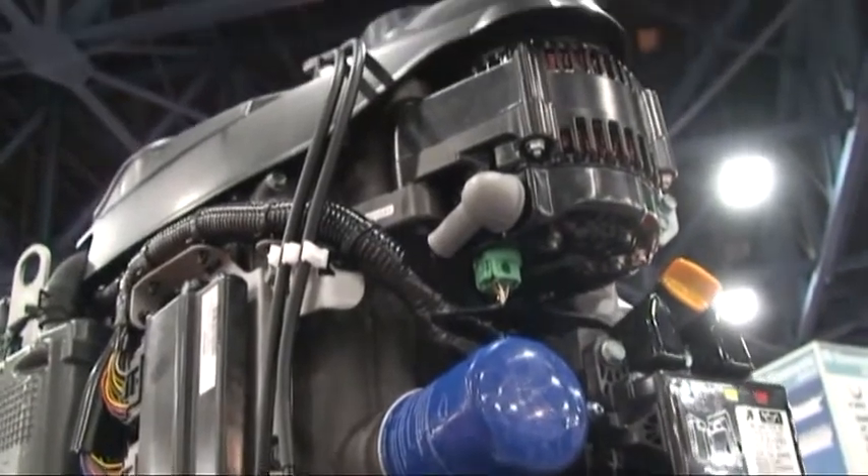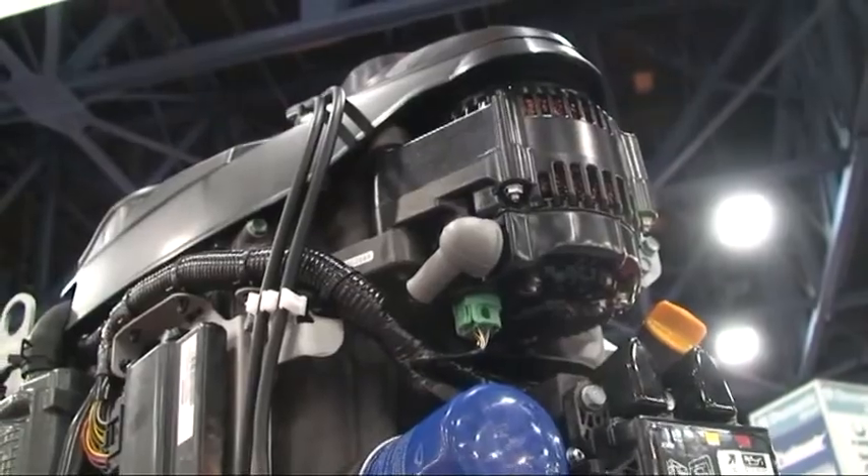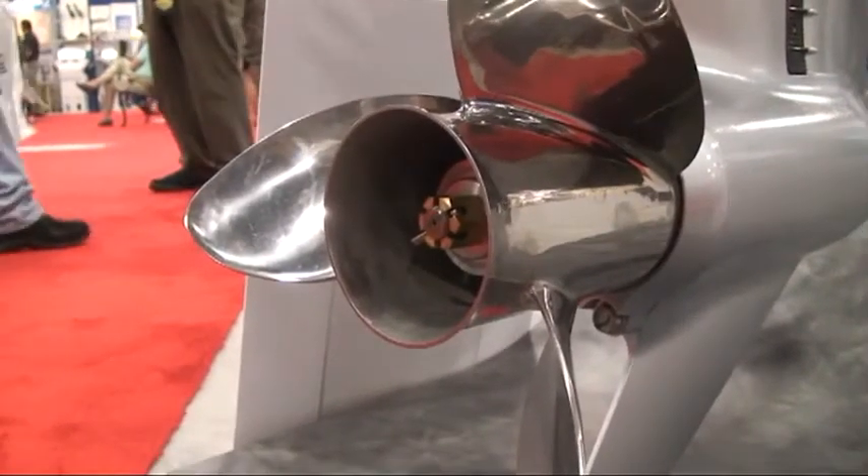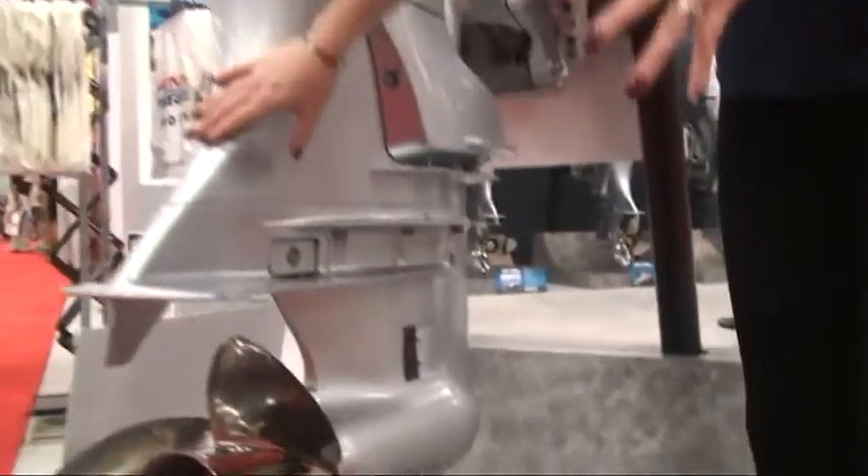It features a lot of new technologies that we've never had before, and some that we have used but refined a little bit. At Honda Marine, we made an all-new lower gear case for our new BF250 flagship for several reasons.